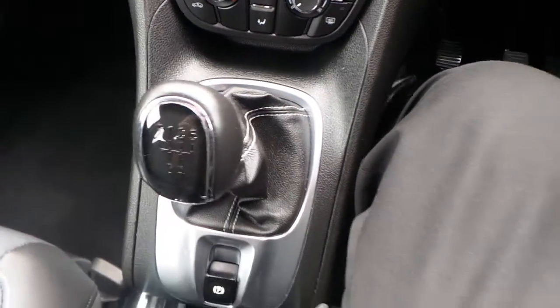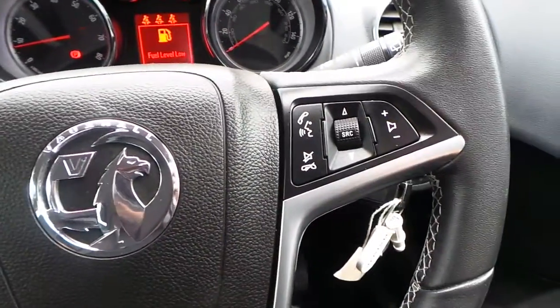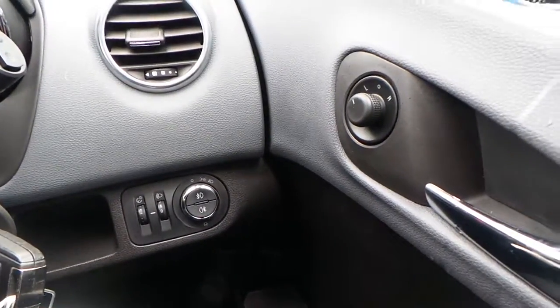It has a 5 speed manual gearbox, and we've got cruise control as well as other audio and telephone functions on the steering wheel. Electric windows all round and electrically operated mirrors are also included.